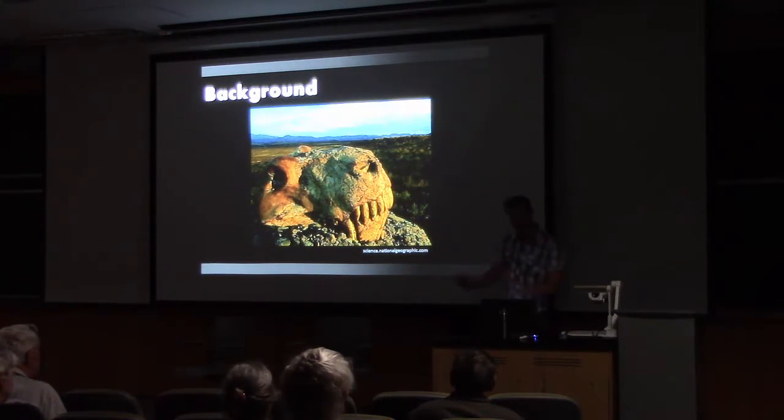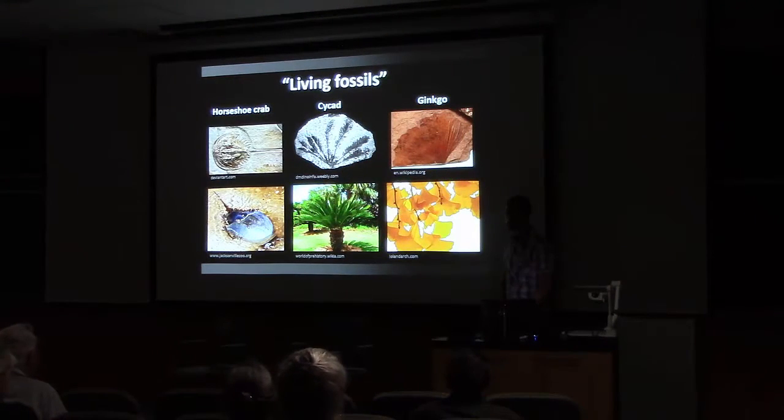Unfortunately, that's another story and not one I'm going to delve into today. Instead, I'm going to talk about the journey that's gotten me to this point and what I'm researching now, and I'm going to be talking about a group of plants that's very near and dear to me called lycopods.